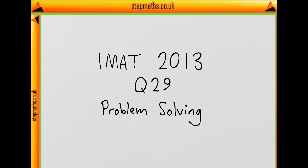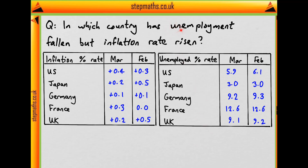This is question 29 on problem solving from the 2013 IMAT. We're given some data for inflation rate in March and February in five countries, and the unemployment rate in the same two months in the same countries. We're asked in which of these countries has unemployment fallen but the inflation rate risen.